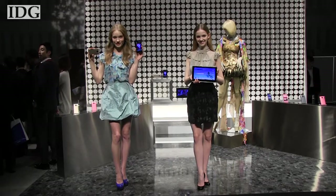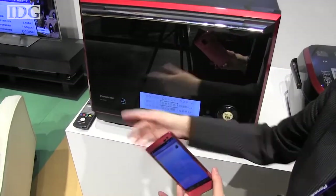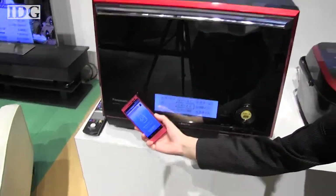Panasonic showed its Eluga line in Tokyo. Two phones and a tablet were on display. A key focus for the company is how the devices interact with other home electronics.